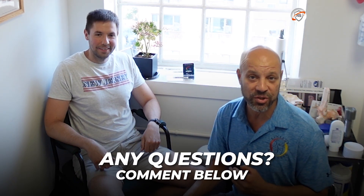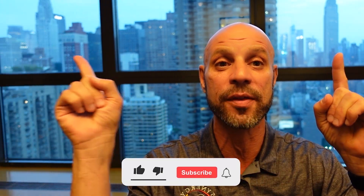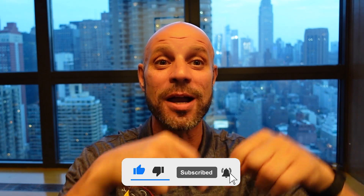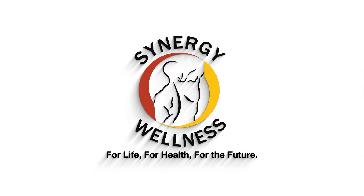All right folks, thanks for tubing in. If you have any questions or comments, feel free to comment below. Thank you guys so much. If you got anything from this video, or even if you just like this view of the Empire State Building and the Chrysler Building, give me a like and don't forget to subscribe. Appreciate you guys.